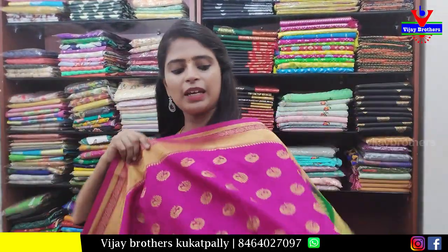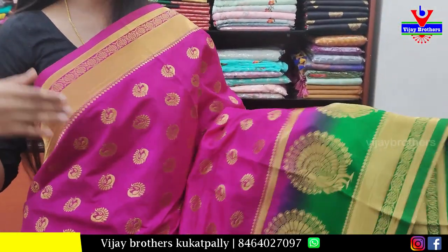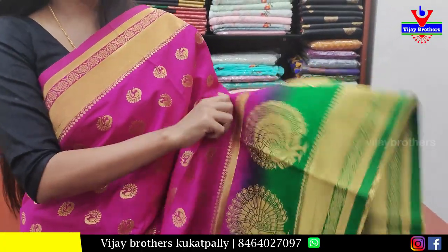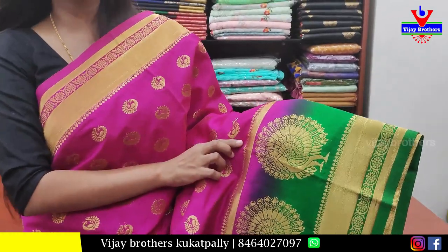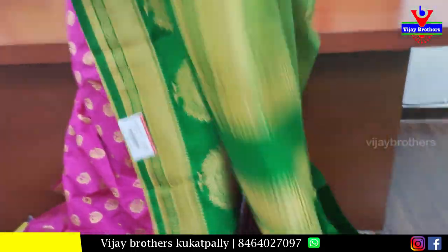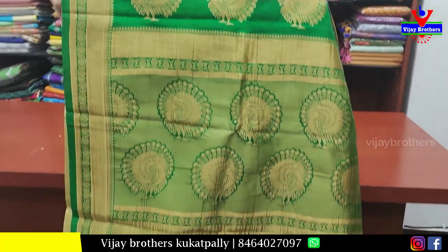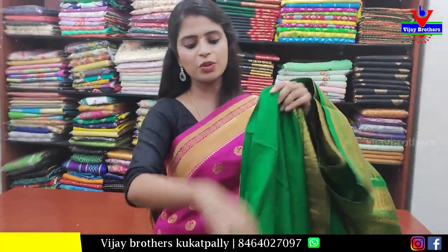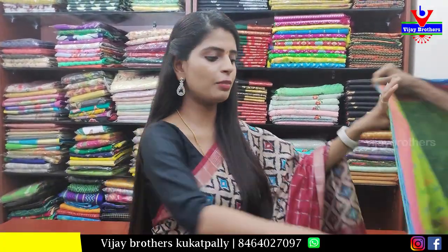The next saree is a pink and green combination. Very neat borders — golden border weaving pattern on the upper end, same border in green on the lower end. Extended border with peacocks in pink and green in golden zari weaving. The body part has peacock weaving pattern throughout. Contrast green pallu, completely weaving pattern. Contrast green blouse. Price ₹1150.